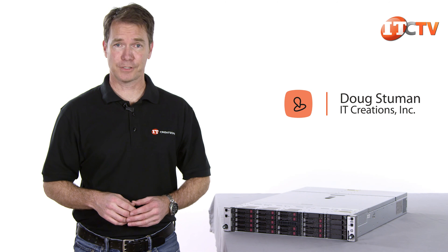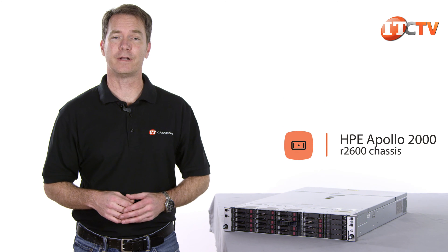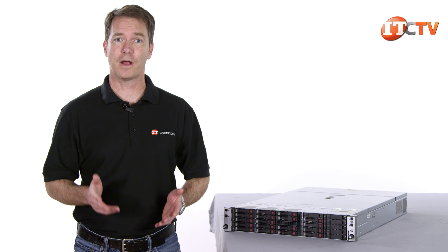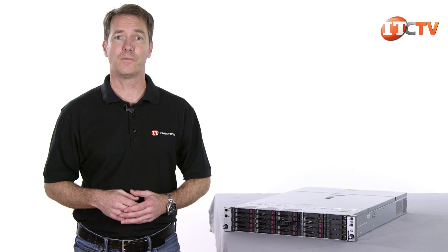Hi, Doug Stumann with IT Creations with another server review. This week we'll be taking a look at the HPE Apollo R2600, part of the Apollo family of servers. This particular server offers dense compute for applications in high performance computing and data centers. It's also an excellent choice for remote or branch offices.